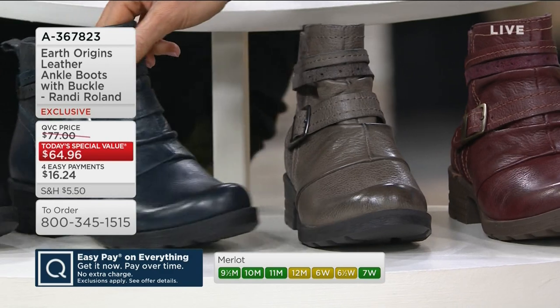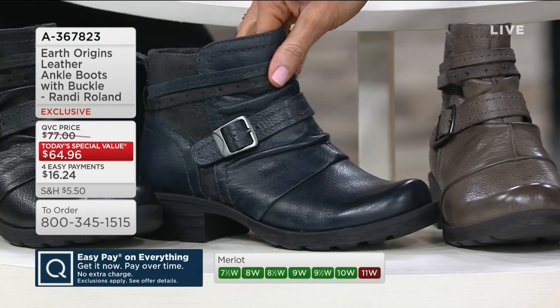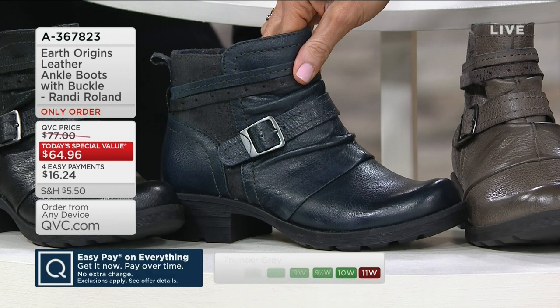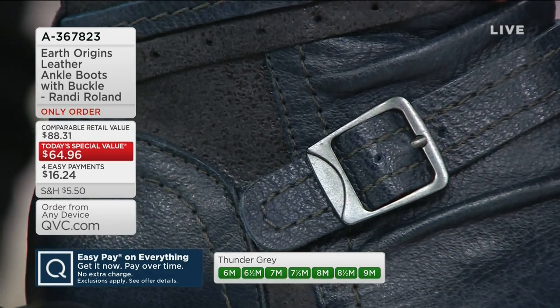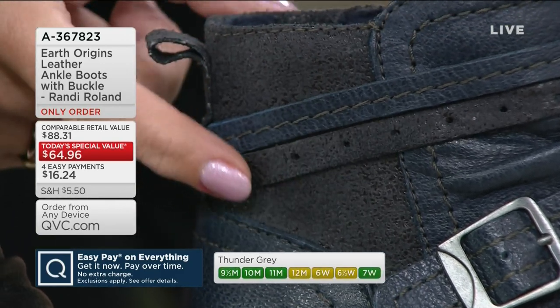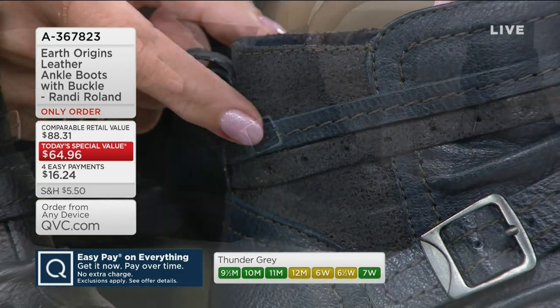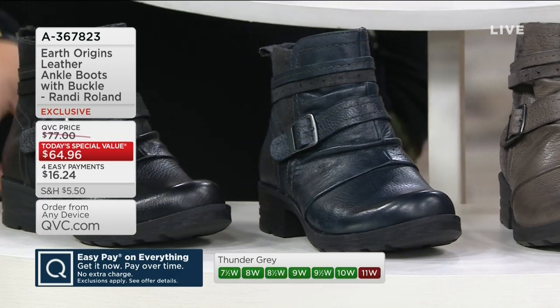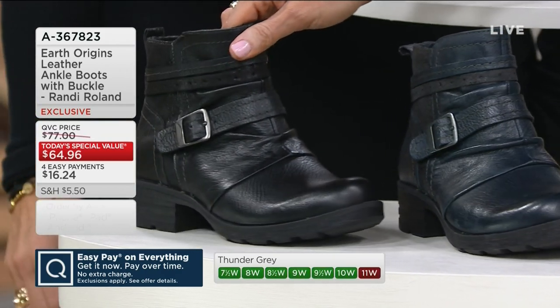Then we have your navy blue. That's a good blue — with the black outsole. Really pretty. How often can you find a boot in navy leather? Some sizes are getting limited. 11 wide and Thunder Gray are already gone, and it's only noon.